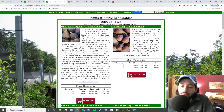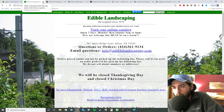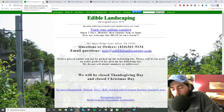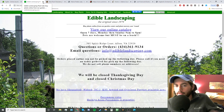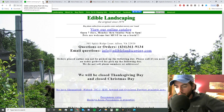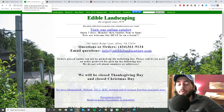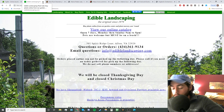I don't know anyone better than Edible Landscaping at knowing the varieties they grow and weeding out the ones they don't think anyone should grow. A lot of nurseries will just have a catalog with a set number of varieties per fruit and sell them regardless of how good they are where they live.